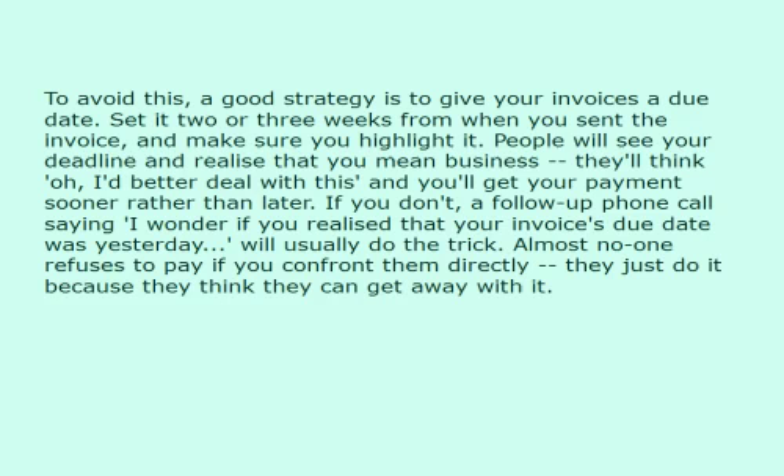People will see your deadline and realize that you mean business. They'll think, 'I'd better deal with this,' and you'll get your payment sooner rather than later. If you don't, a follow-up phone call saying 'I wonder if you realized that your invoice's due date was yesterday' will usually do the trick. Almost no one refuses to pay if you confront them directly — they just do it because they think they can get away with it.